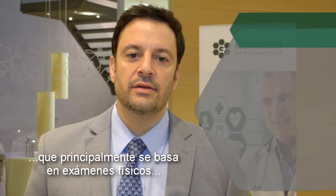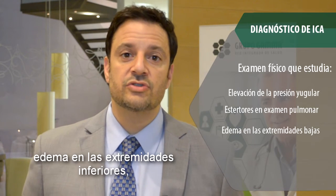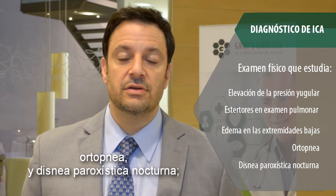Heart failure is a clinical diagnosis that rests upon the physical exam, mainly elevated jugular venous pressure. You can hear rales on the lung exam, although it's not uncommon that there aren't rales. Edema in the lower extremities, orthopnea, and paroxysmal nocturnal dyspnea are symptoms very specific to heart failure.